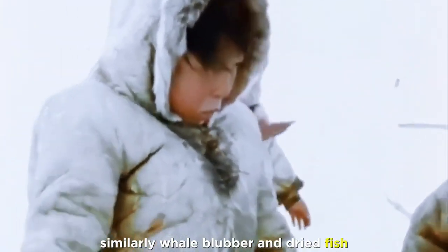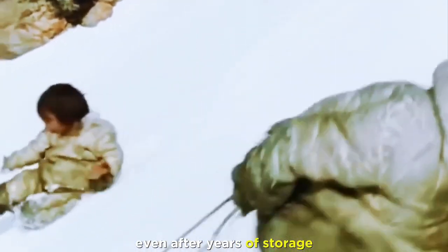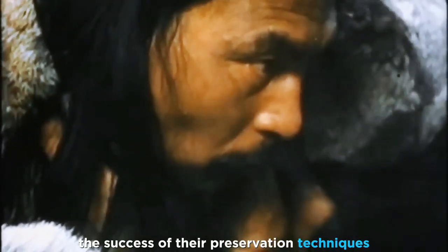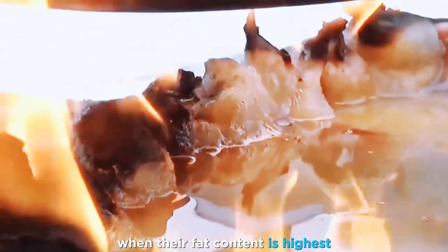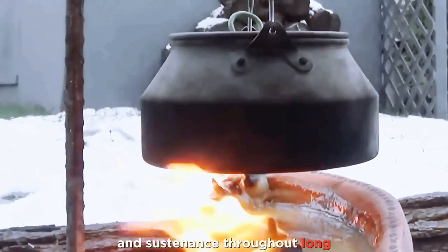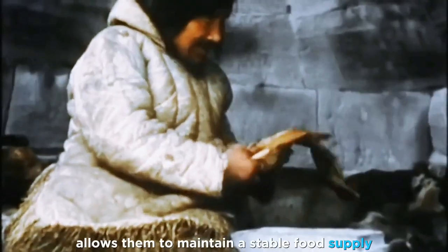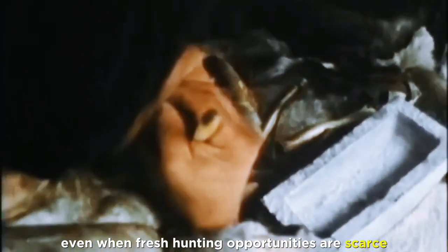Similarly, whale blubber and dried fish provide essential nutrients even after years of storage. Seasonal hunting patterns also contribute to the success of their preservation techniques. The Inuit hunt specific animals at certain times of the year when their fat content is highest, ensuring that preserved food remains rich in energy and sustenance throughout long, harsh winters, maintaining a stable food supply even when fresh hunting opportunities are scarce.